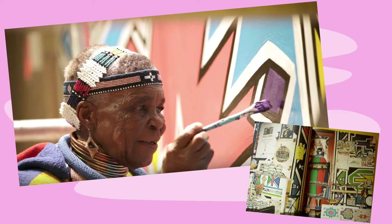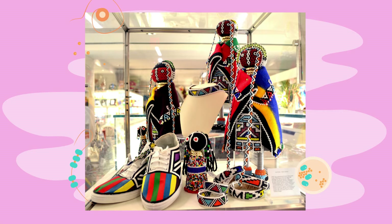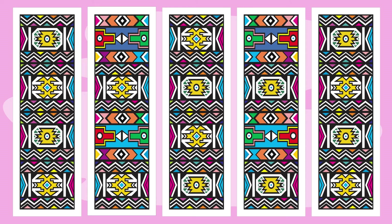But before we discuss Esther Mahlangu, I need to tell you a bit more about the Ndebele tribe she is from. The Ndebele tribe lives in Southern Africa, mainly up in the north of South Africa and also in Zimbabwe. They are known for their exceptional beadwork and their beautiful geometric patterns.